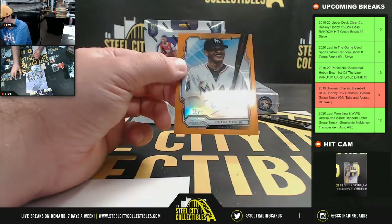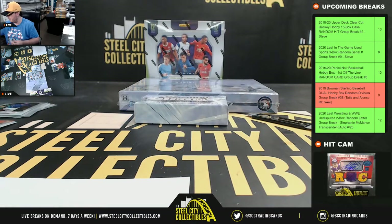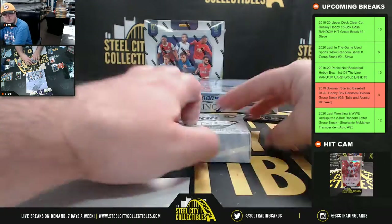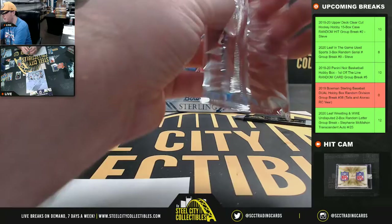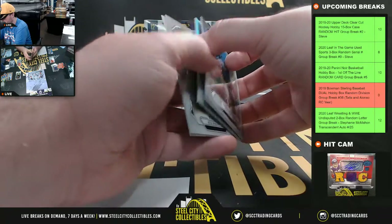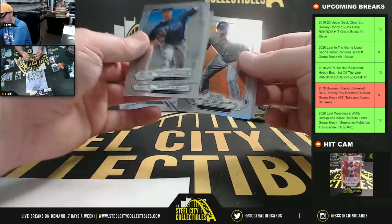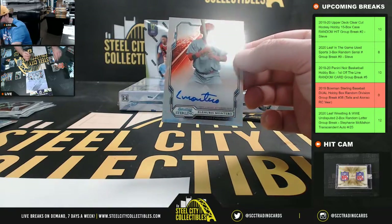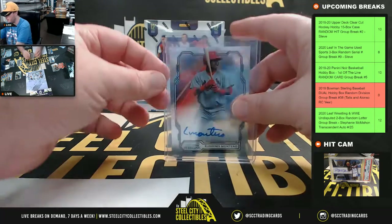Next autograph: Victor Mesa Jr., orange refractor, number 56 of 75. That's the National East as well, going to Anthony. And our final pack of the first box — Danny Jansen, number to 199. Our autograph is Eli Harris Montero for the Cardinals — National Central goes to Chris.